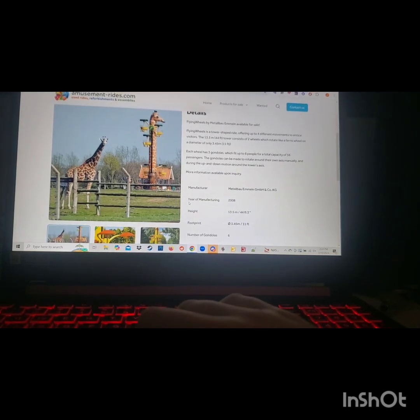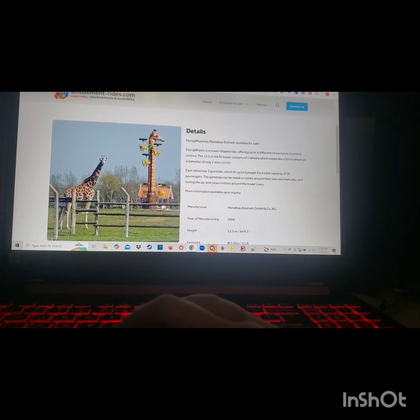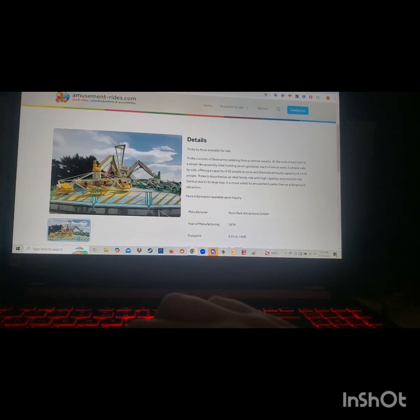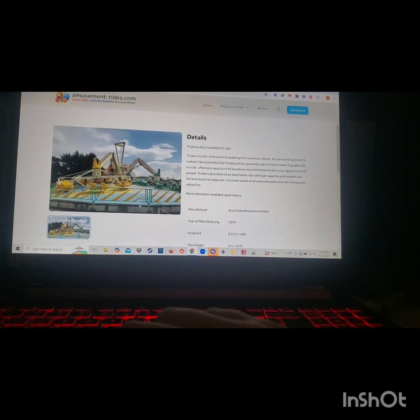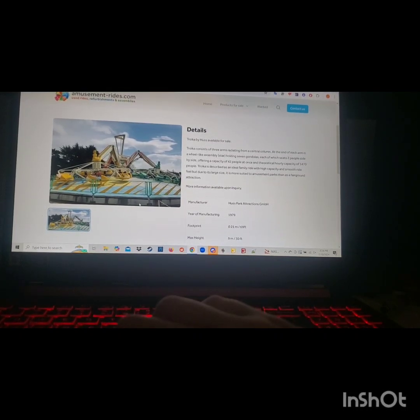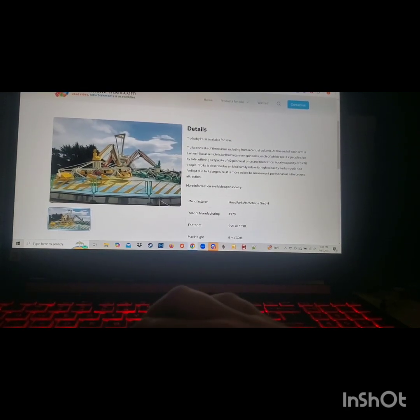There's a family ride that I considered, but because of a giraffe thing it creeps me out so I'm not going to add that. But I am going to add a Huss Troika 2 — the same type as Jake Rattle and Roll at Kings Island or Troika at Cedar Point, which are Troika 1s. The Troika 2 is the same basic idea, ground mounted, and gets you through 1,470 people an hour — a very high capacity ride, just like the Huss Pirate.